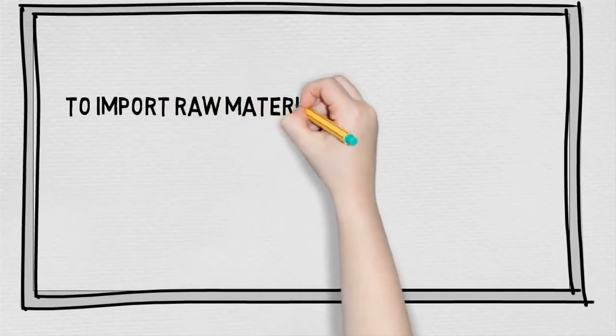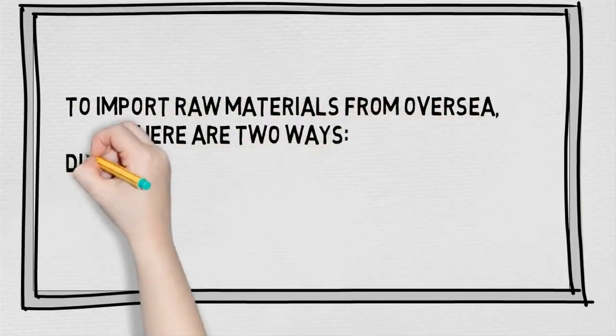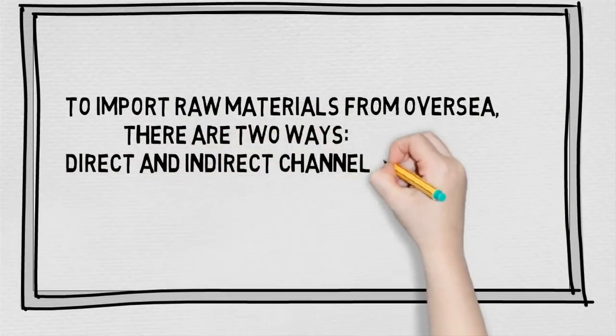To import raw materials from overseas, there are two ways: direct and indirect channels of importation.